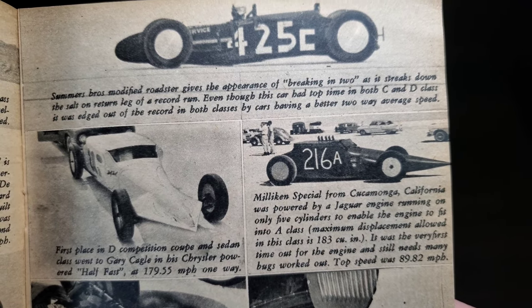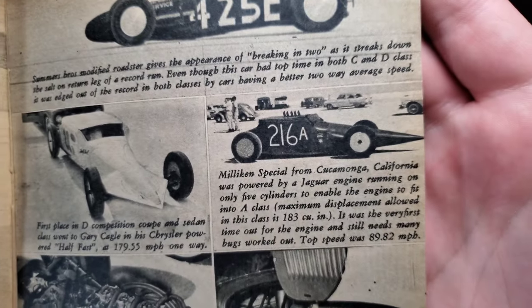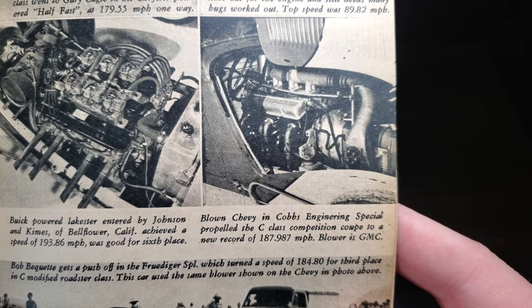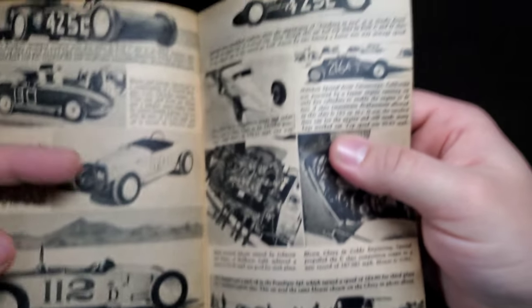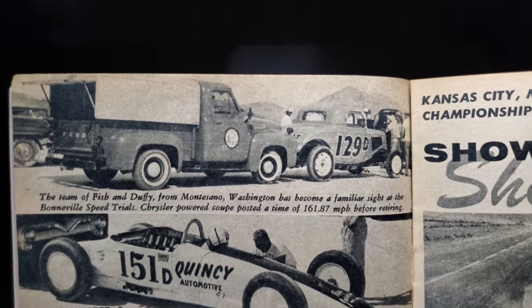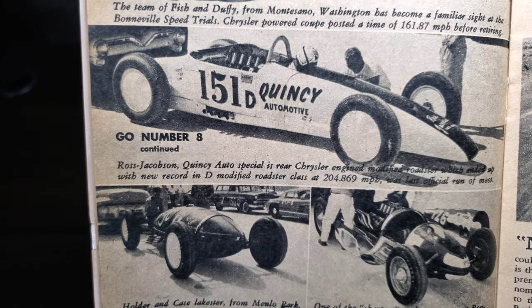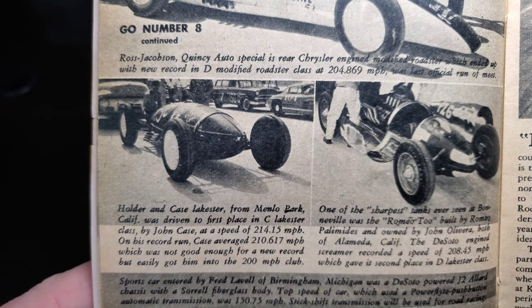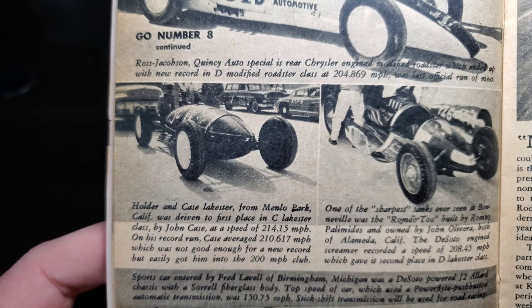A neat-looking coupe — the Millican Special from Cucamonga, California, powered by a Jaguar engine running on only five cylinders to fit within the 183 cubic inch class maximum. First time out for the engine, still working out bugs — top speed 89.82. A cool mid-engine setup with a pipe sticking out the top. There's a little Buick engine and a blown Chevy.